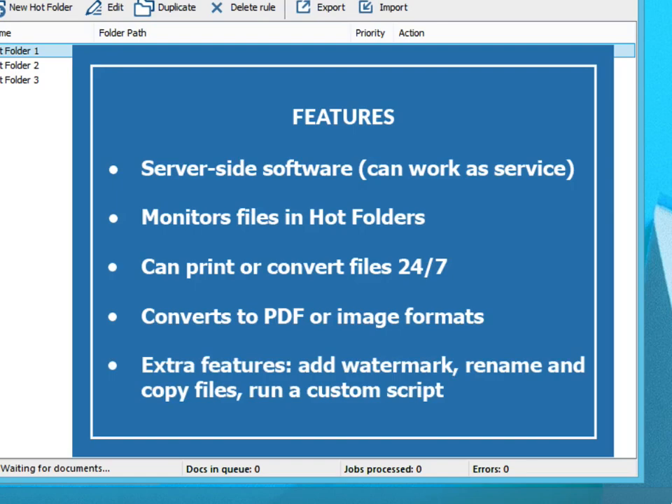Can automate different tasks, for example: add watermark, print, rename or copy file, run a custom script.